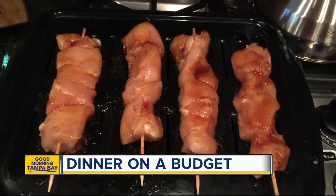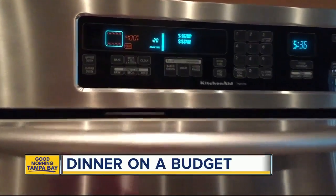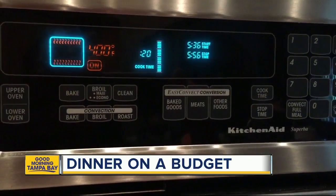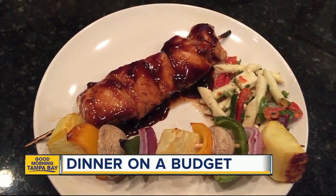Use a broiler pan for your chicken kebabs and a separate pan for your veggies. Set your oven at 400 degrees for 20 minutes, and that's it. And here is the finished product — I poured some extra teriyaki sauce over the top.